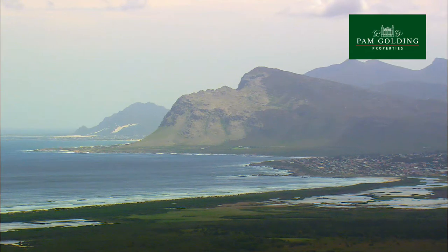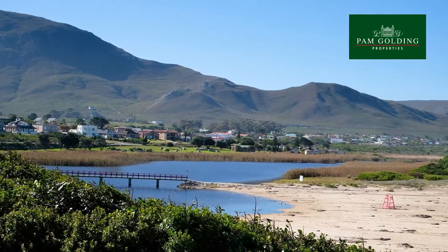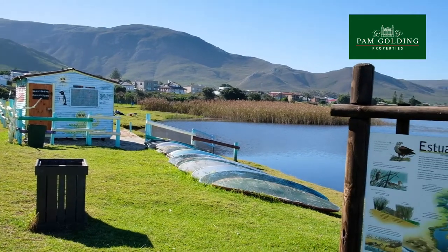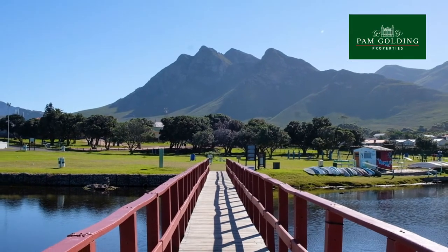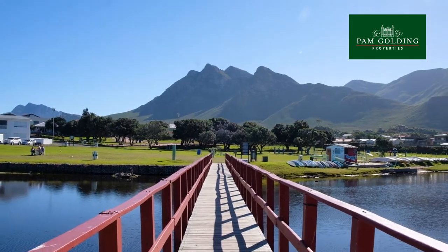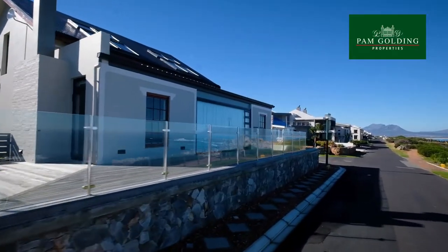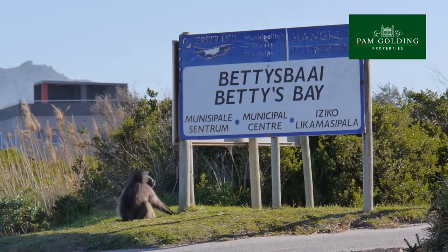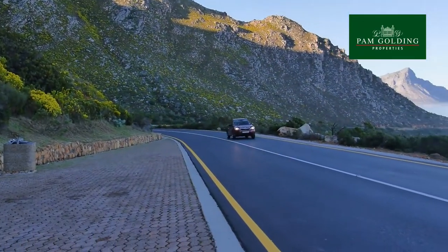The beautiful coastal town of Claymont is situated along the picturesque southern coast of the Western Cape and lies at the small mouth of the Bott River, hence its name. Claymont is hugged on one side by the mountain range and on the other by the Atlantic Ocean. Not far from Cape Town and just beyond Betty's Bay, it can be easily reached by driving the spectacular coastal road, Clarence Drive.